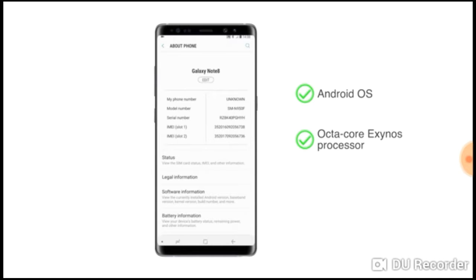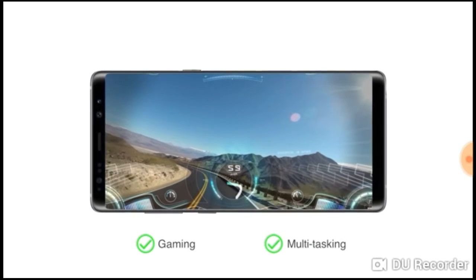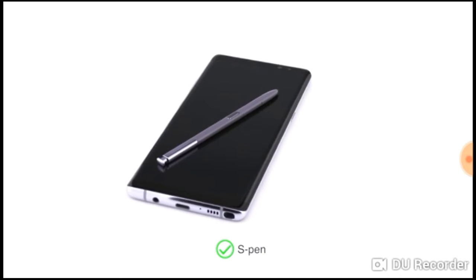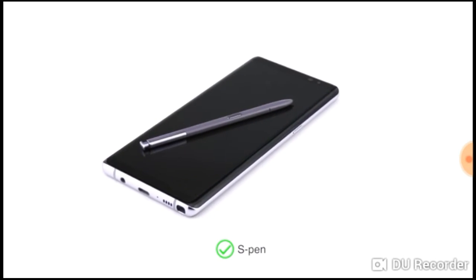The Samsung Galaxy Note 8 runs on Android OS and has an octa-core Exynos processor and Mali GPU, making it suitable for heavy gaming and multitasking. You can also use the S Pen to easily draw your own emojis or send handwritten messages for a personalised touch.